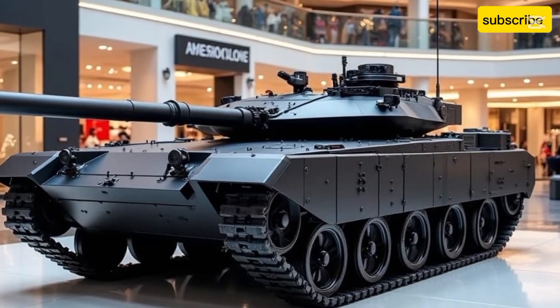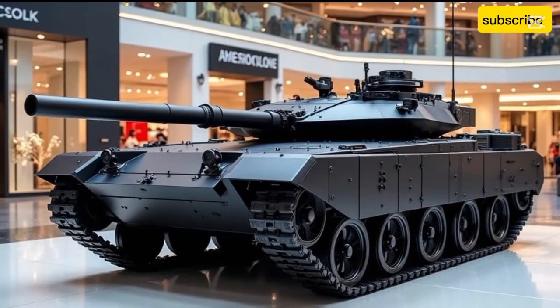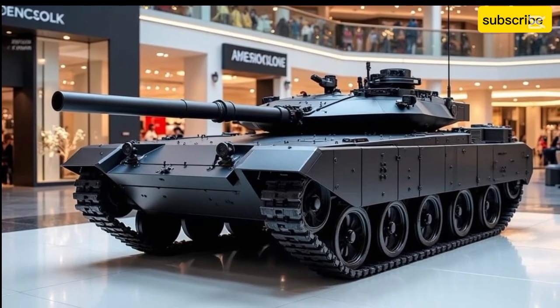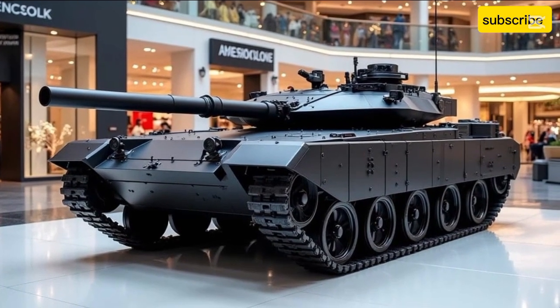This next-generation Russian battle tank isn't just a machine of war — it's a leap into the future of armored warfare, pushing the boundaries of technology, protection, and battlefield dominance.